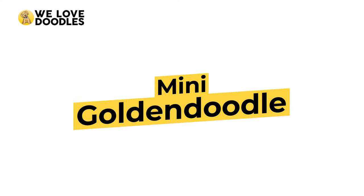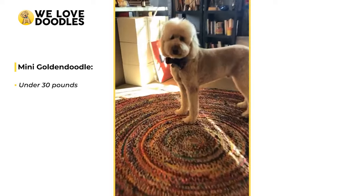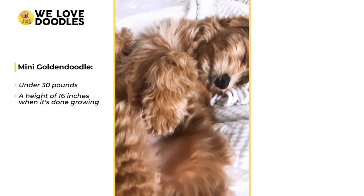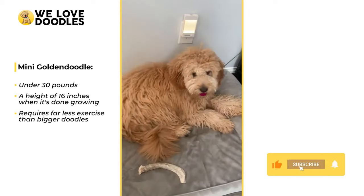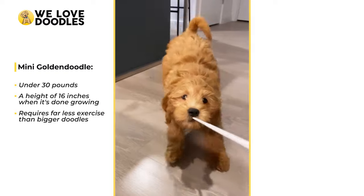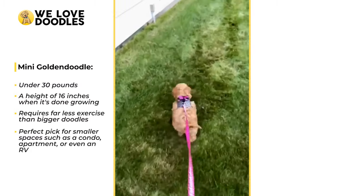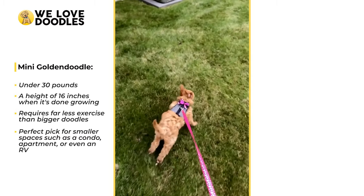Starting off, we have the mini Golden Doodle size, which is any doodle under 30 pounds. Most commonly, the mini is around 25 pounds and a height of 16 inches when it's done growing. The rule of thumb is that the smaller the dog, the less exercise they need, and this is mostly true for the Golden Doodle as well, although the breed still needs lots of exercise outside. The mini Golden Doodle requires far less space and exercise than bigger doodles, making it the perfect pick for dog lovers living in a smaller space, such as a condo, apartment, or even an RV.